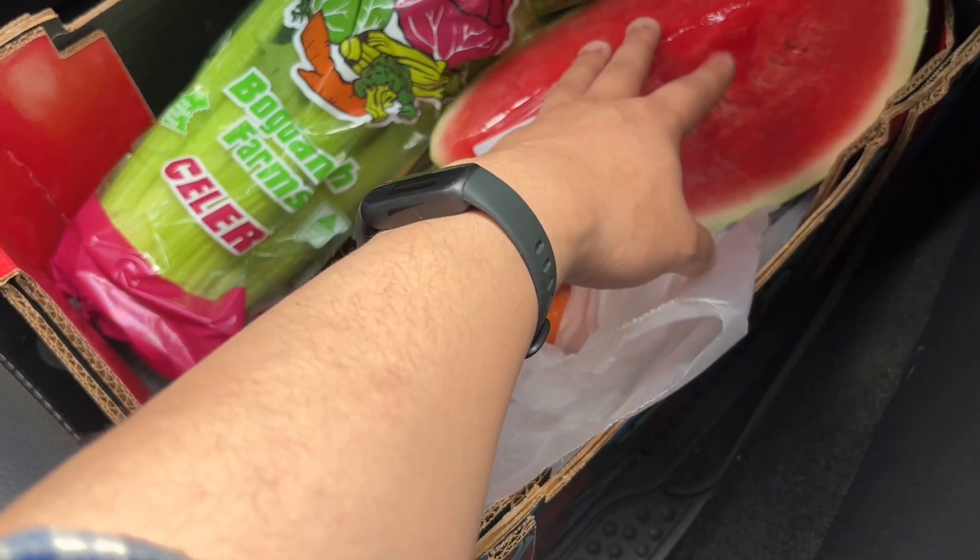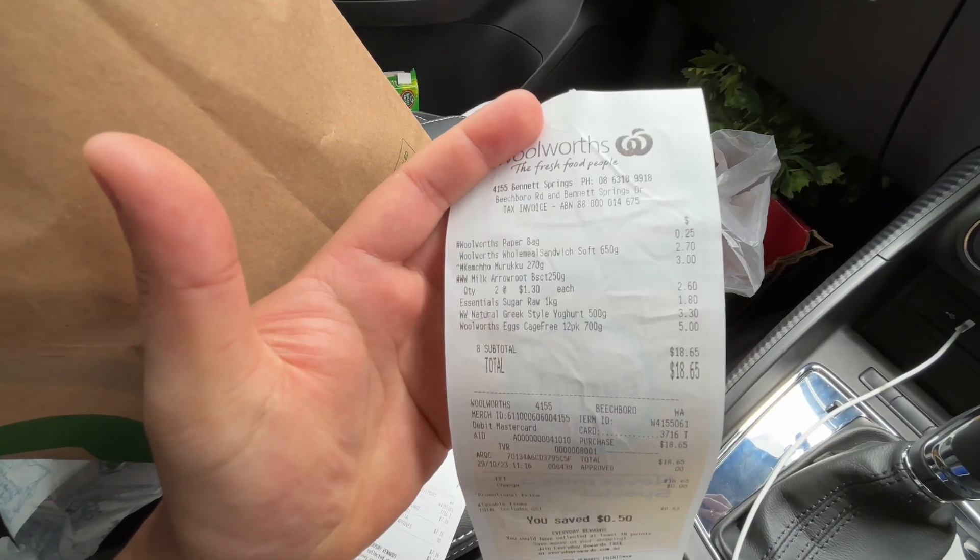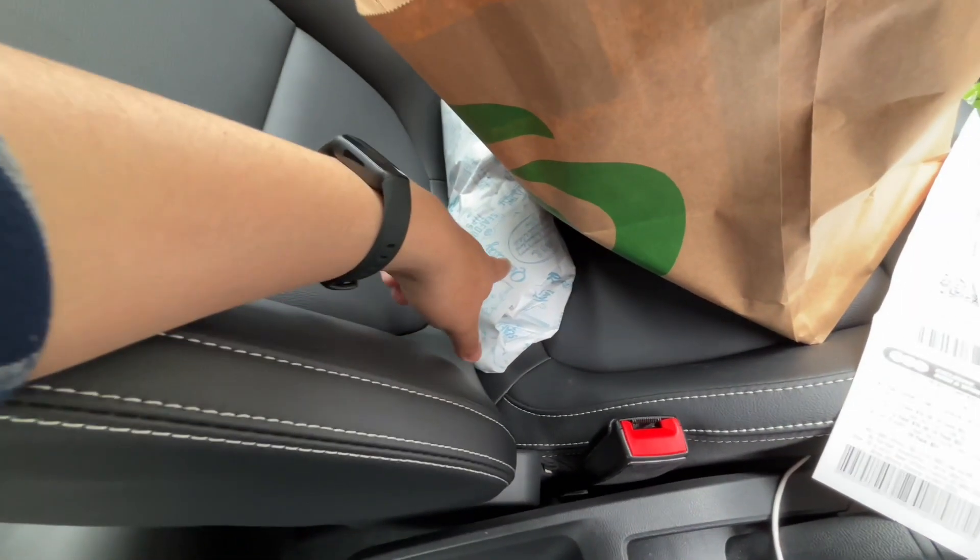This is a small watermelon for 200 rupees. I have a paper bag for 25 cents. There are Indian groceries — you can get Indian items as well. If you don't know, I will tell you how much the price is.